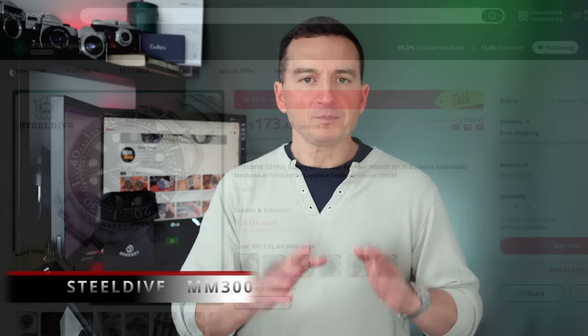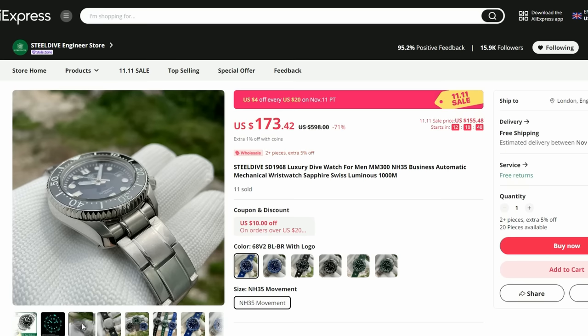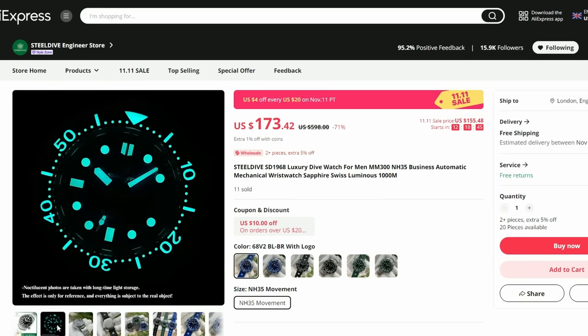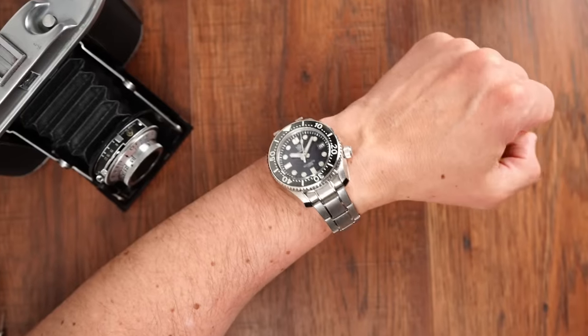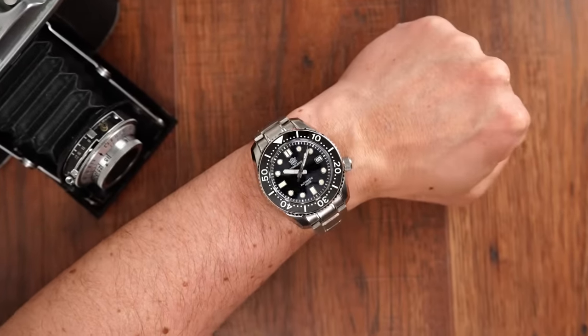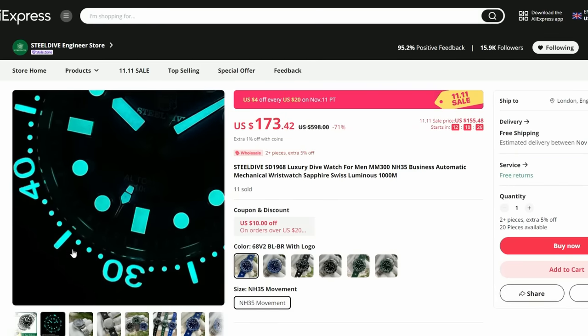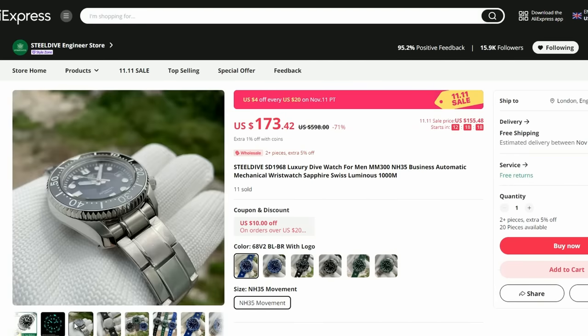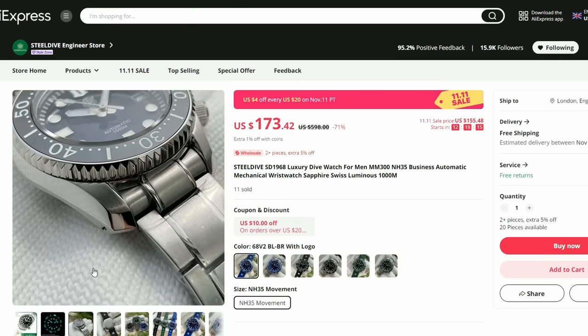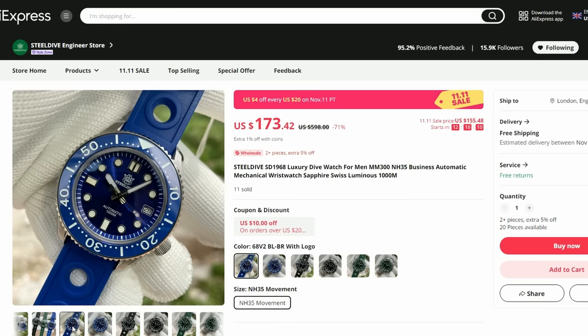Moving on to Steel Dive. I picked up this Marine Master homage during the last AliExpress sale. At introduction it was priced at around $200, then reduced to around $160, and now it looks like they're set at $255 for this 11.11 sale. As expected, we get sapphire crystal on a monoblock stainless steel construction case, ceramic bezel, and brilliant lume — actually one of the best lumes I've reviewed so far, including on the bezel. Good bracelet, solid build quality. However, where this watch took me by surprise is how well this chunky timepiece wears on the wrist. I now use it as a weekend watch. Check my review for more details.